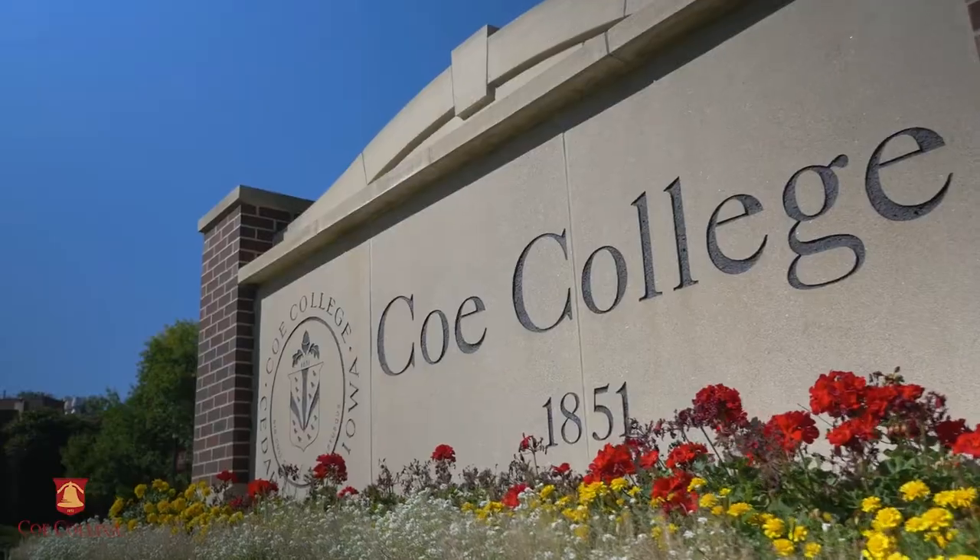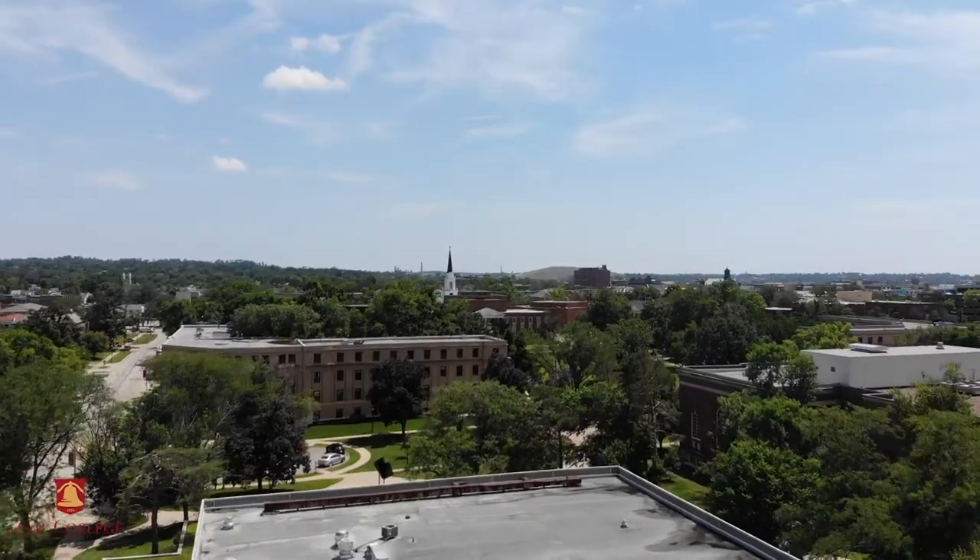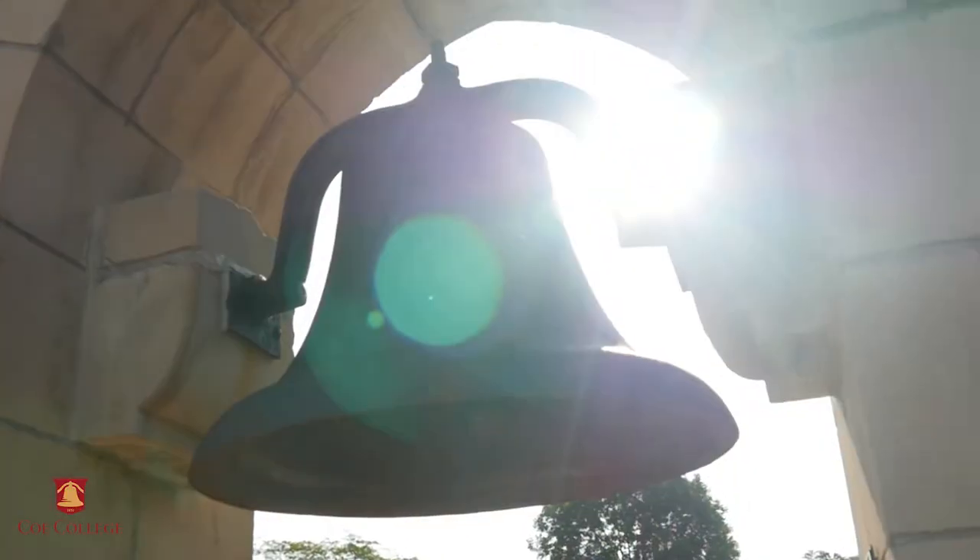Hi, I'm Celeste. Here at Coe, we understand how important visiting a college campus and financial aid are in your college process. When you visit and have your FAFSA sent to Coe, you'll be awarded a $2,500 per year impact award.